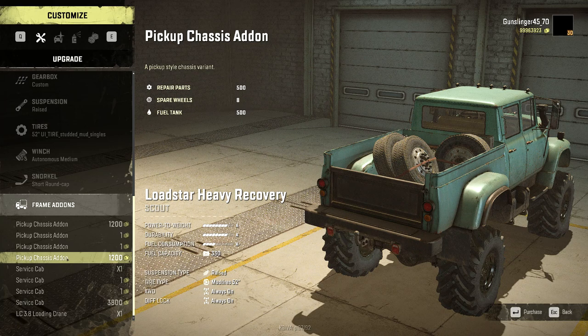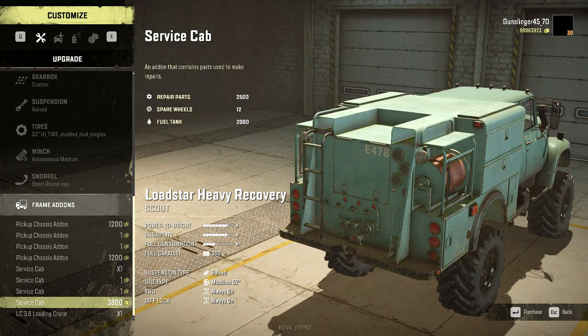Excuse me — I just woke up and wanted to knock this out before breakfast, otherwise I'm wasting daylight. My other Lodestars — I have like three or four of them — I'll run the pickup chassis add-on. But I think I'm going to stick the service cab on this one.